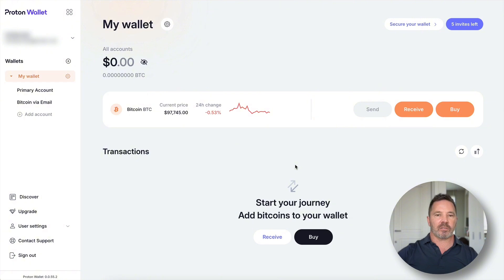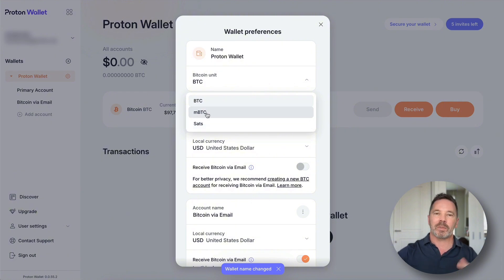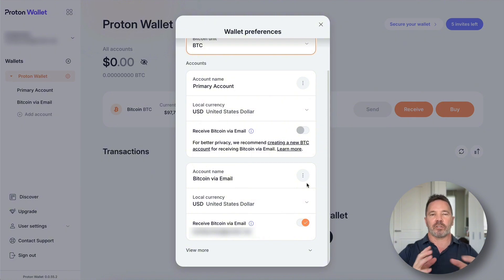Down here we have the ability to buy bitcoin through this wallet, receive bitcoin, and if there were bitcoin in here we could send it. Let's look at wallet settings. I'll change the name to Proton Wallet. The unit can be bitcoin, sats, or micro bitcoin. We have two accounts underneath. The primary account is a non-email account — we can flip a switch to make it email-accessible. The email account uses PGP security to create bitcoin addresses, while the primary account uses regular derivation functions and hashing.